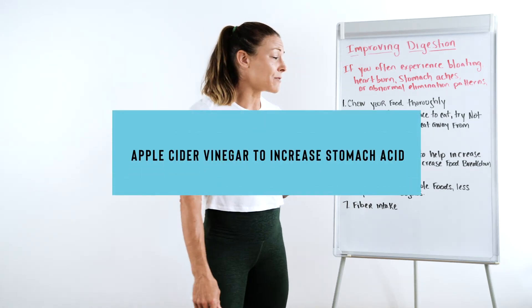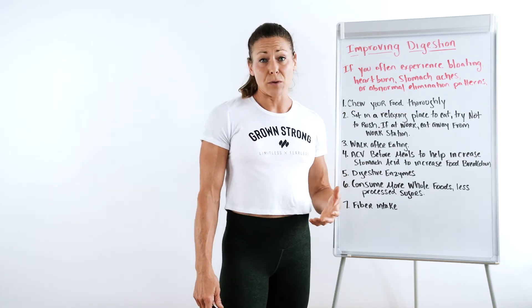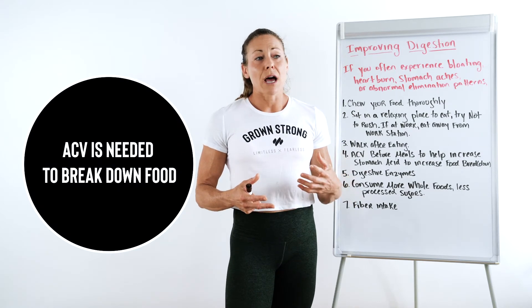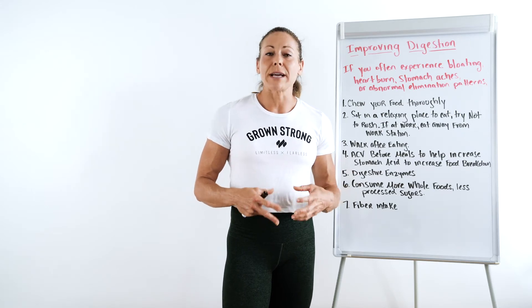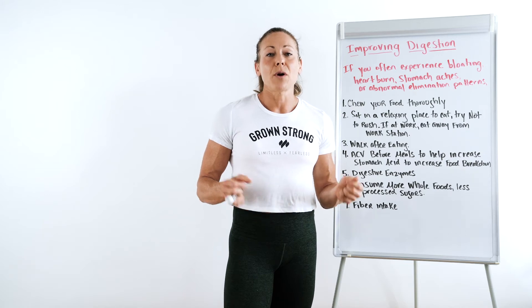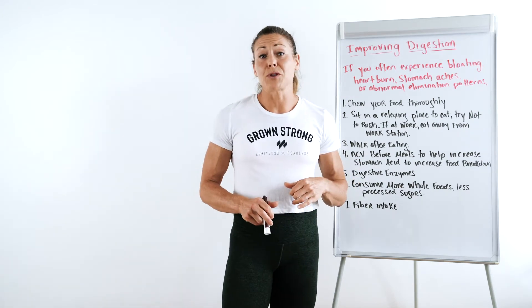You can try doing apple cider vinegar before meals to help increase stomach acid. This is going to increase the breakdown of food. A normal healthy digestive system has hydrochloric acid that is released by the stomach lining, which helps to break down food. This is what you need in order for it to move through the digestive tract a little bit easier. Apple cider vinegar helps do that.